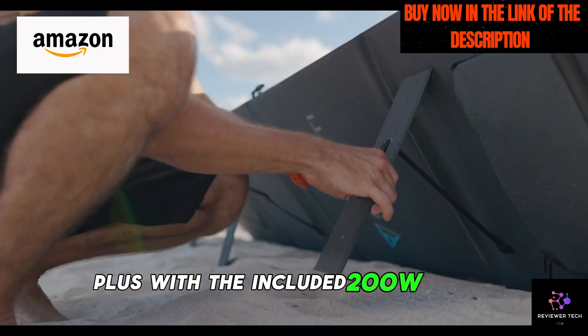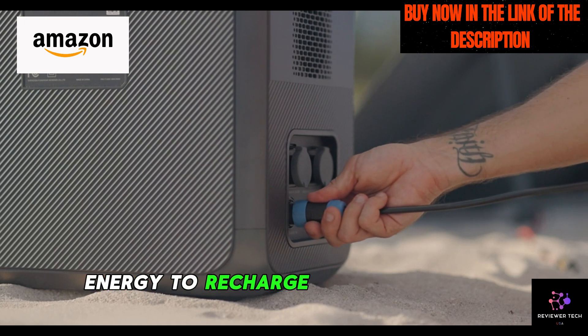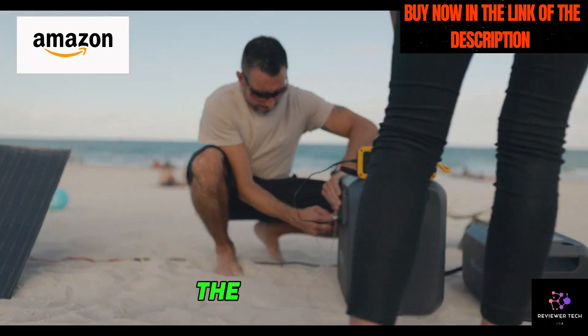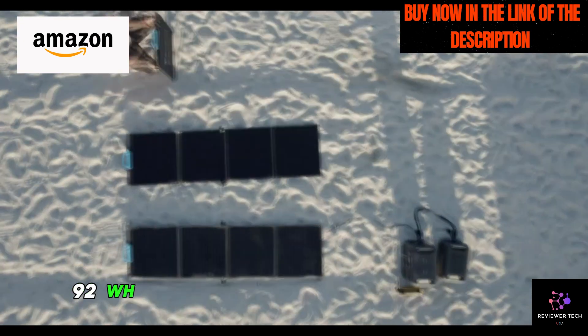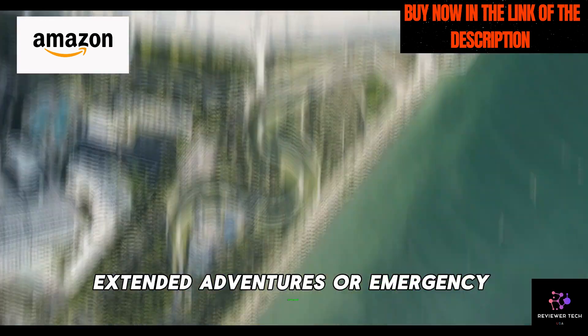Plus, with the included 200W solar panels, you can harness the sun's energy to recharge your generator wherever you are. But the versatility doesn't end there — the Bluetti AC200 Max is expandable to an impressive 8192 WH, giving you even more power for extended adventures or emergency situations.